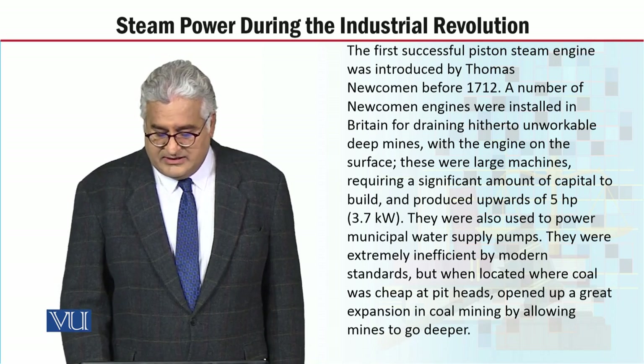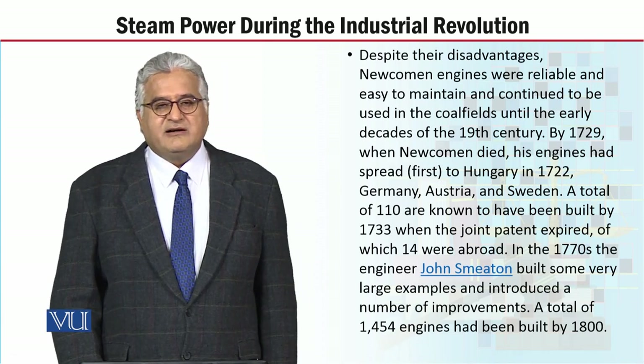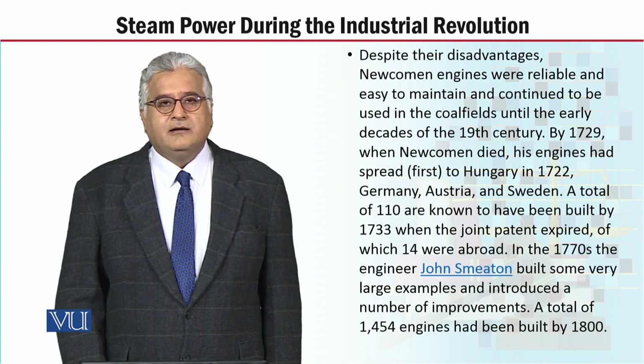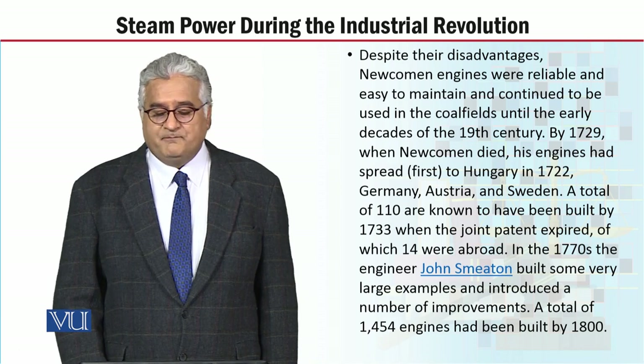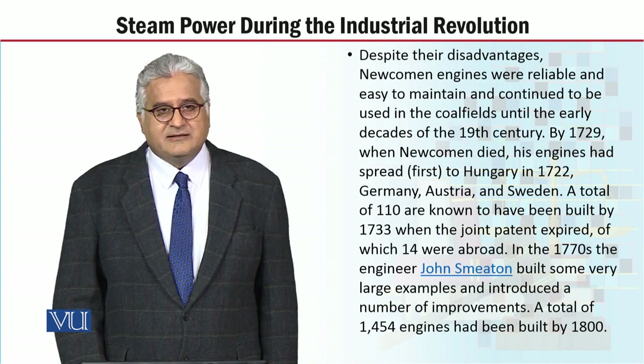Despite their disadvantages, Newcomen engines were reliable and easy to maintain, and continued to be used in the coal fields until the early decades of the 19th century.